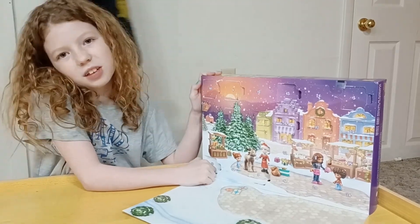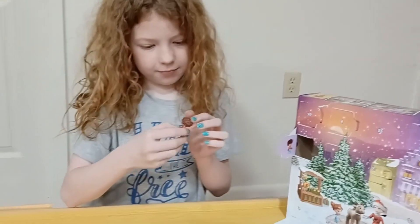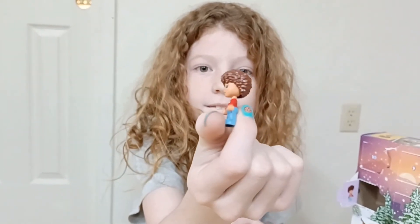It's day 14 with the Lego Friends. Let's see what we get. That's pretty cool, huh?